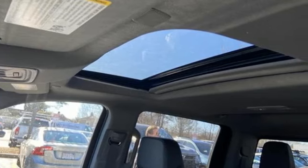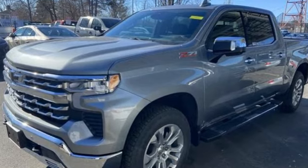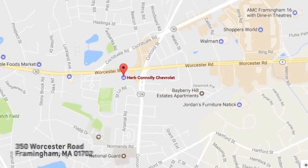Performance, value, durability — Chevy. Stop in for a test drive and make it yours today. Call, click, or stop in and see us today.